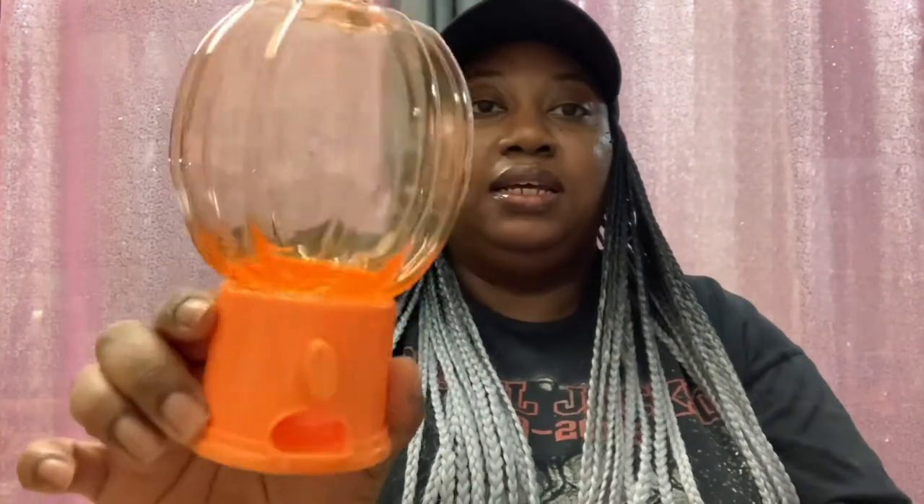Picked up one of the snack dispensers — that's what they're calling it — the little pumpkin candy dispenser. I'll probably put this on the table, fill it with some candy for Halloween.